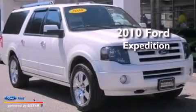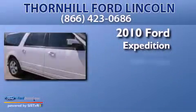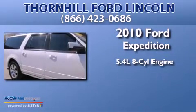This is a 2010 Ford Expedition. It has a 5.4 liter 8-cylinder engine, an automatic transmission, and 4-wheel drive.